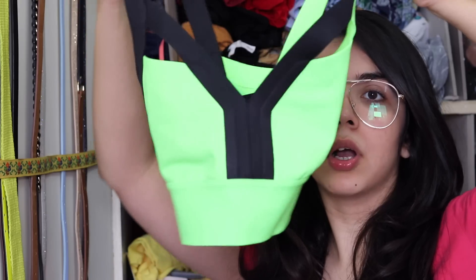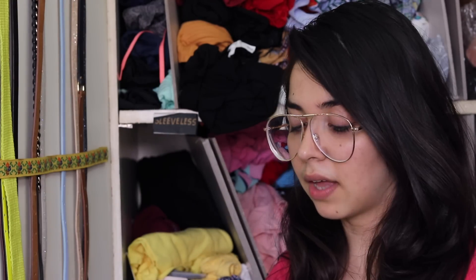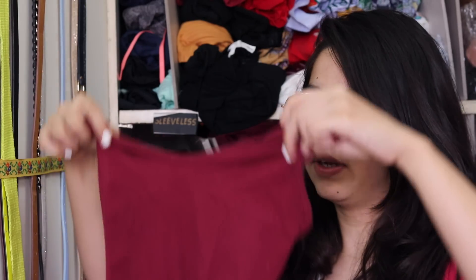I have a sports bra from Reebok but it's actually big for me, so it doesn't support well as a bra — I've decided to use it as a bralette. I have a yellow sleeveless crop top from H&M; Himani gave me this one because she doesn't wear it anymore. Then I have a burgundy cami bodysuit.